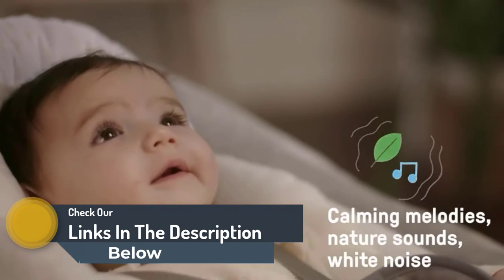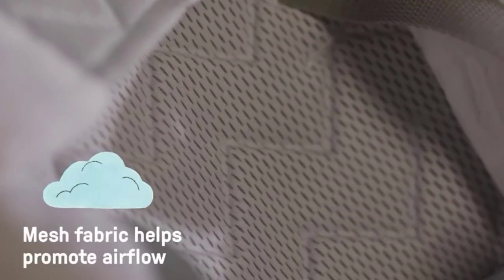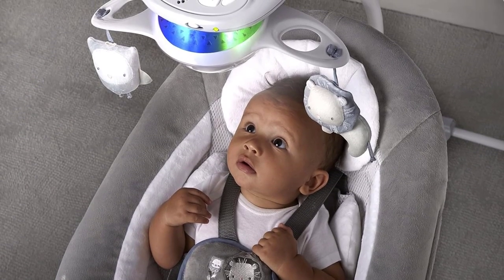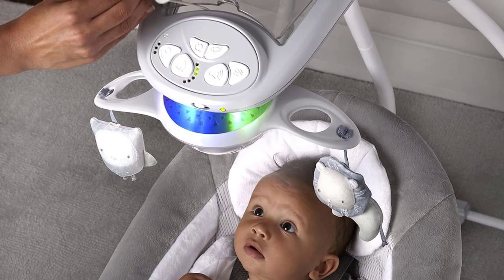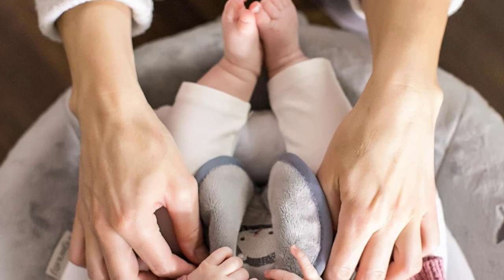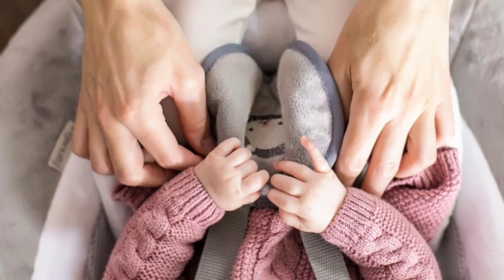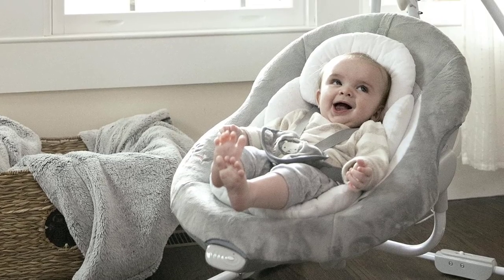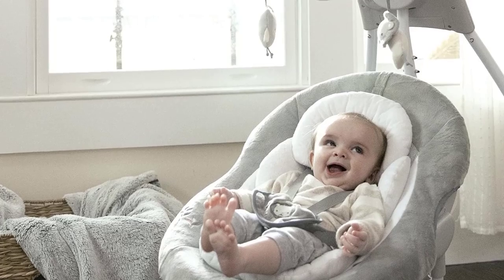This swing's automatic mobile has a little mirror for babies to study their reflection, as well as a speaker that plays melodies, nature sounds, white noise, or a playlist from your smart device. We found that the music on this swing was rather loud on its highest setting, reaching 72 dBA. While dBA is the expression of sound in the air as perceived by our ears, the noise level of normal conversation is 60 to 70 dBA, so this swing got slightly louder than that.